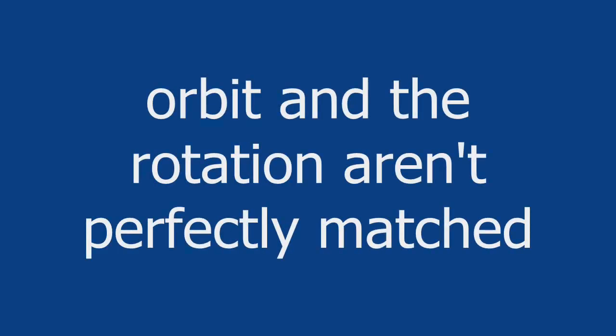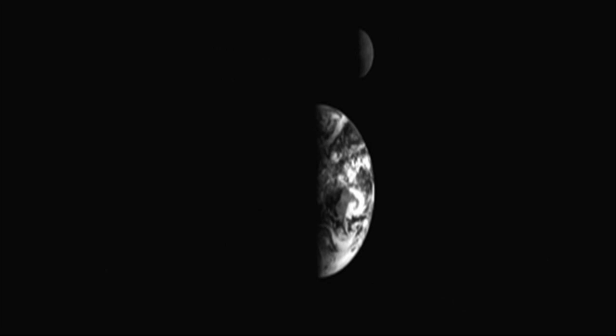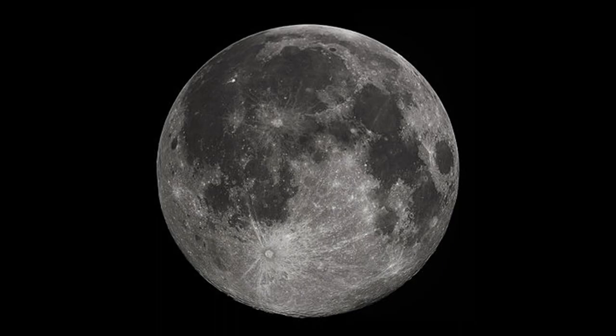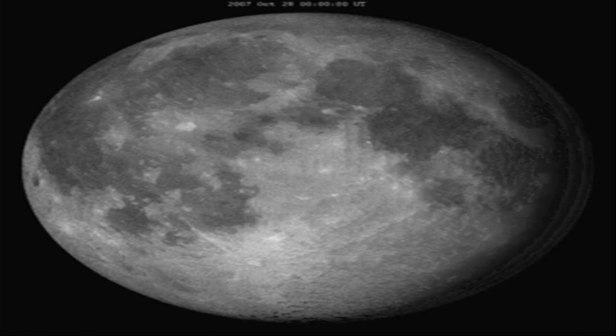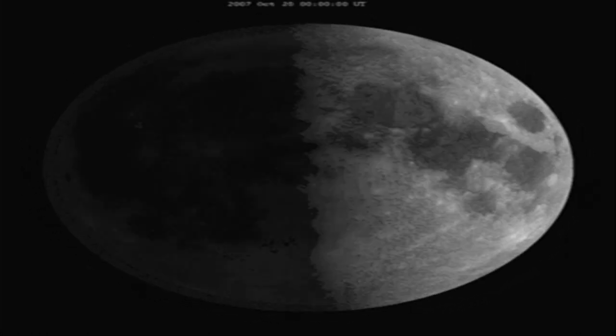However, the orbit and the rotation aren't perfectly matched. The Moon travels around the Earth in an elliptical orbit, a slightly stretched out circle. When the Moon is closest to Earth, its rotation is slower than its journey through space, allowing observers to see an additional 8 degrees on the eastern side. When the Moon is farthest, the rotation is faster, so an additional 8 degrees are visible on the western side.